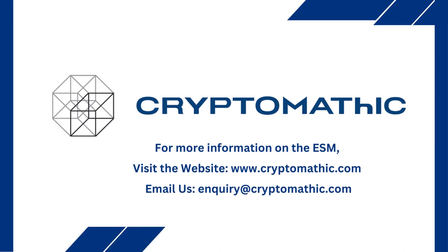For more information, visit our website at www.cryptomathic.com or email us at inquiry@cryptomathic.com.